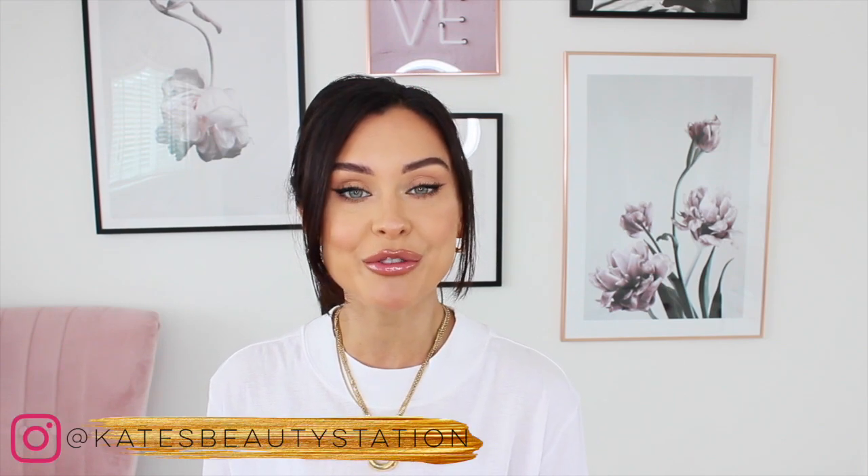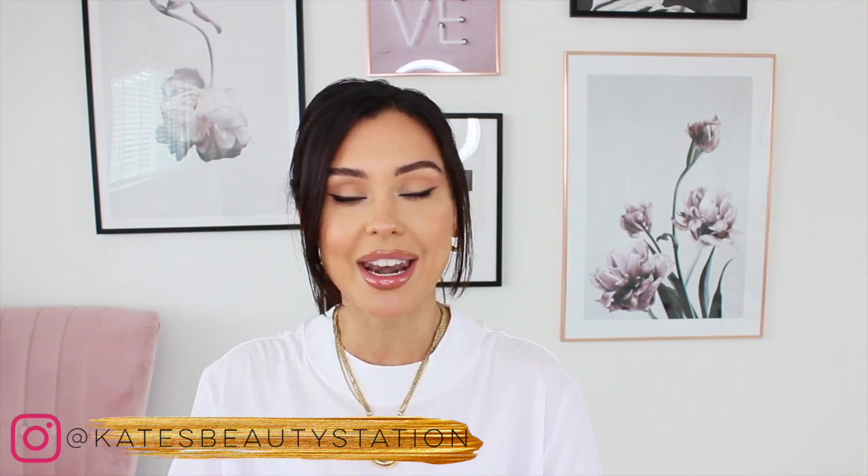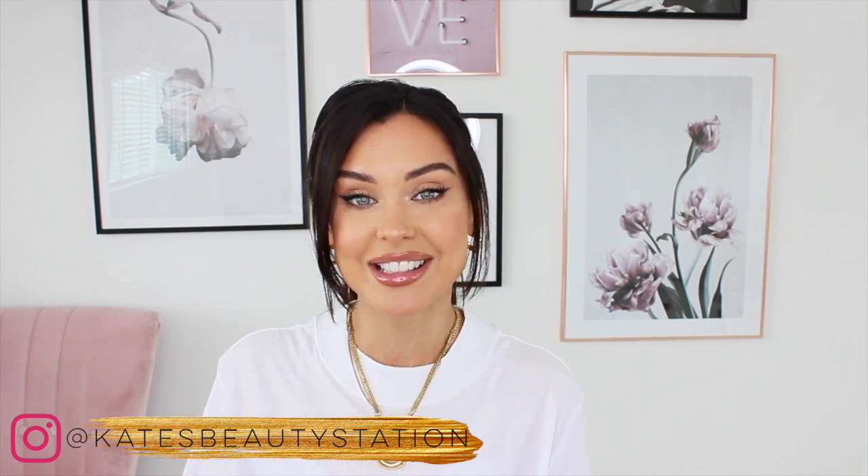Before we get into it, as always, if you're not already subscribed to my channel and you would like to see more from me, I would love it if you would subscribe, hit the bell, and also come follow me over on Instagram. And I'm going to get straight into this.